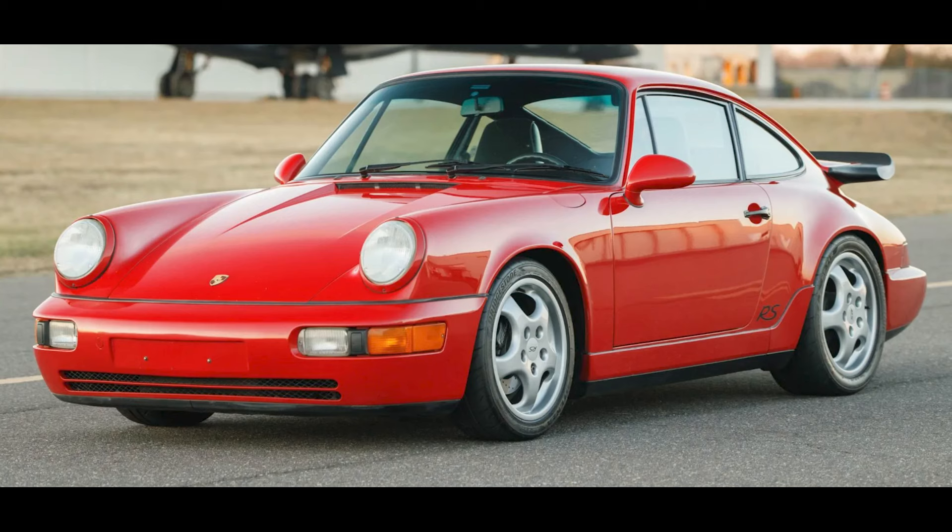A Guards Red non-sunroof 1993 911 RS America with 136,000 miles was bid to $124,000.